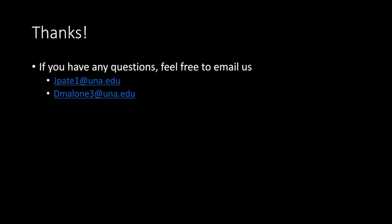This is just a quick snapshot of what Collier Library is doing to reduce the textbook burden for our students. We hope you found this presentation informative, and if you have any questions or would like further information, please don't hesitate to reach out to Jennifer at jpate1@una.edu or to Derrick at dmalone3@una.edu. Thanks!